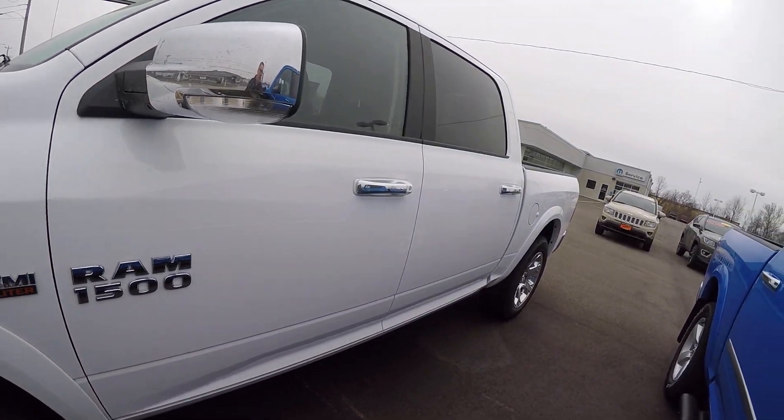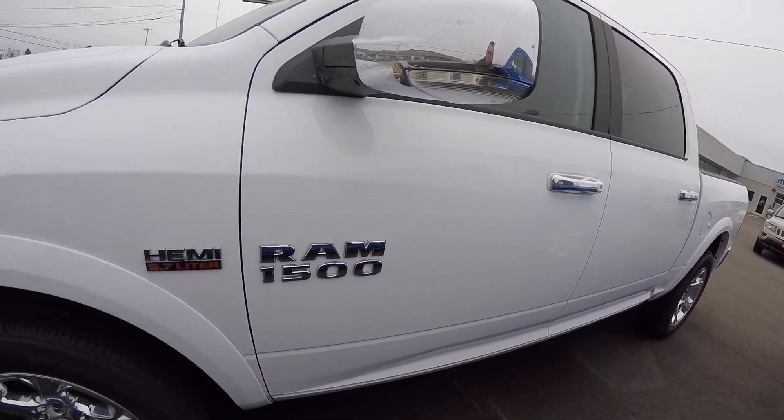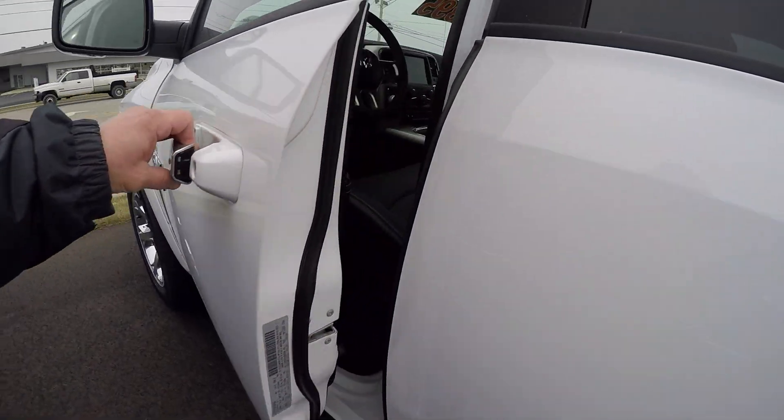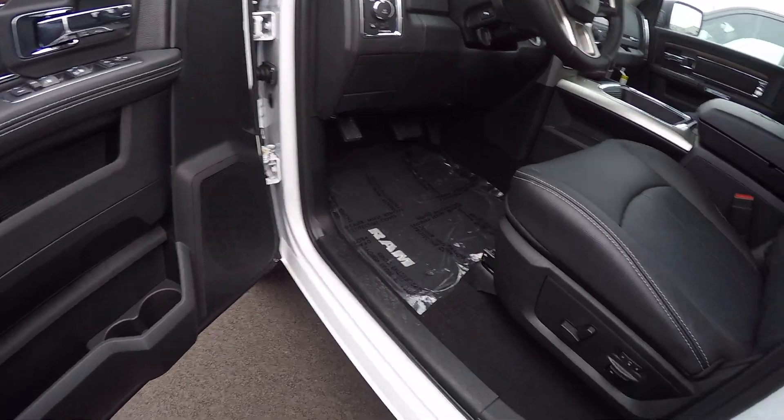This Ram is equipped with a 5.7 Hemi. It is the 4x4, with an eight-speed automatic transmission.